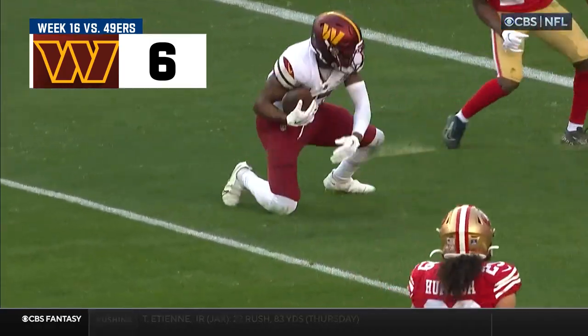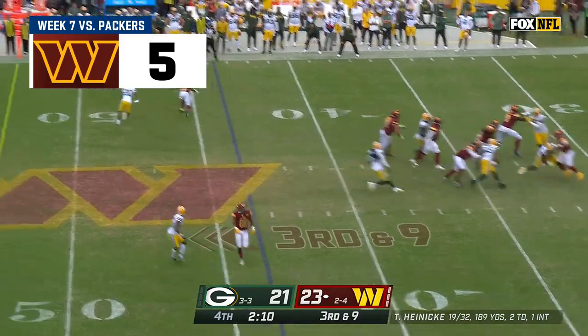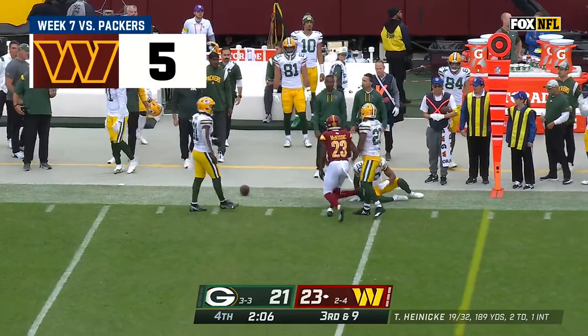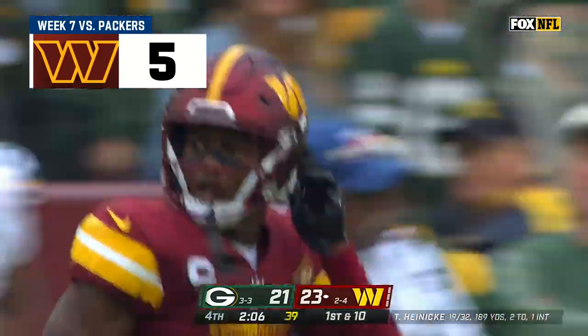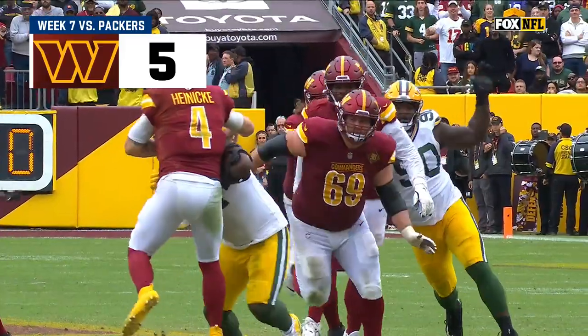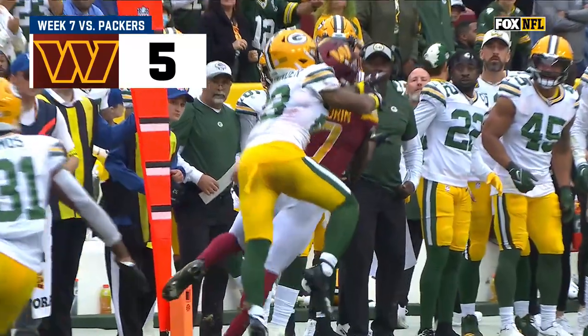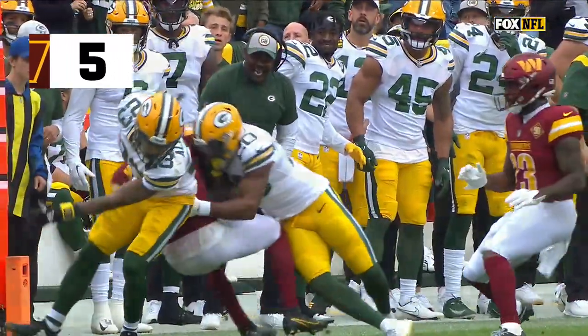Excellent body control and vision when you've got two defenders. Play of the game right now. Heineke, hit as he throws, launches — it is caught! Terry McLaurin holds on! McLaurin, with defenders barreling down on you, you stand in the pocket, you make your throw, and look at Terry McLaurin battle back to beat Jair Alexander to that catch.